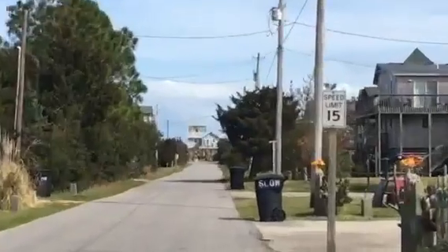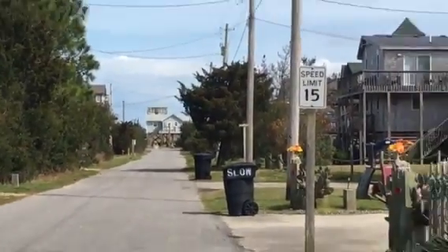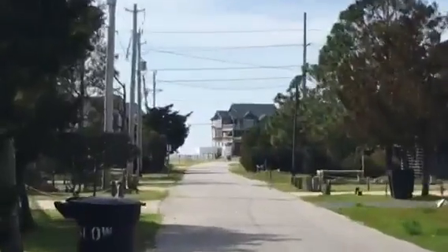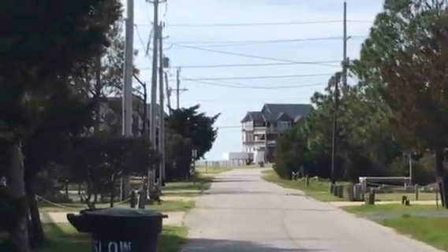That's looking down towards the ocean. That's looking down towards the sound.